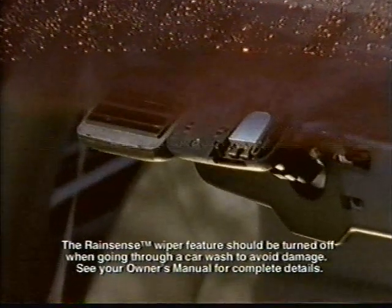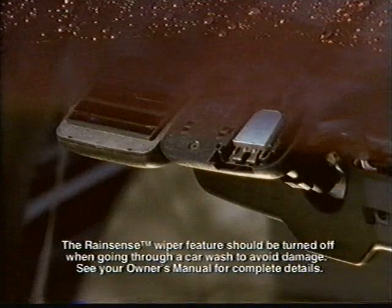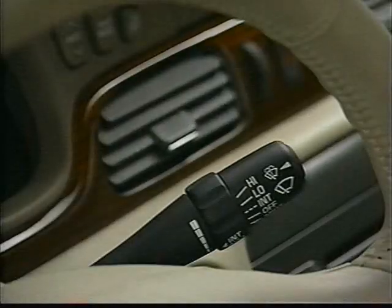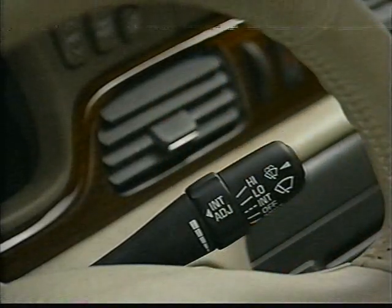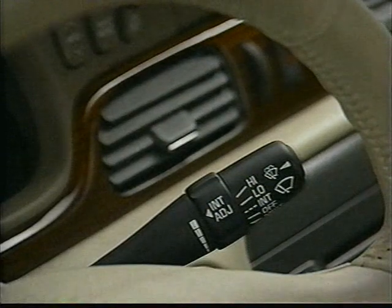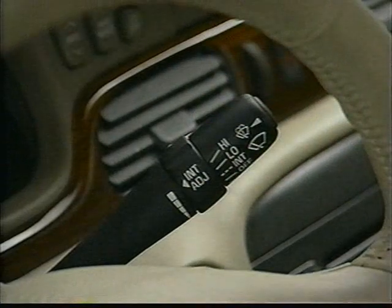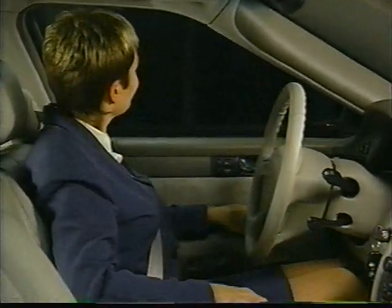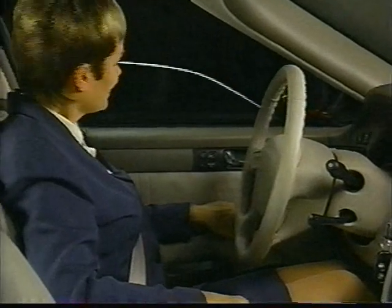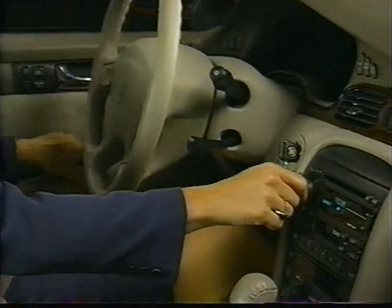The Seville SLS may be equipped with an optional RainSense wiper system, which uses infrared light to regulate wiper speed according to the amount of water striking the windshield. You may adjust wiper reaction time using five sensitivity levels within the intermittent range, or manually set wiper speed to constant low or high, thus deactivating RainSense. Once your Seville's ignition is turned off, the retained accessory power feature keeps your power windows, radio, and optional sunroof operational for up to 10 minutes or until a door is opened.